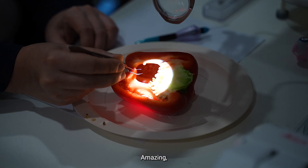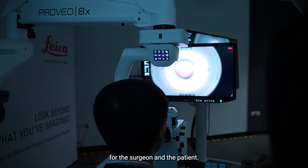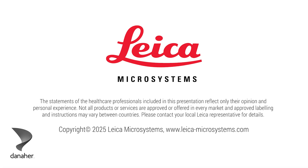Three words: amazing, innovative, and it is a very good quality of life — for the surgeon and the patient. I would absolutely recommend it.